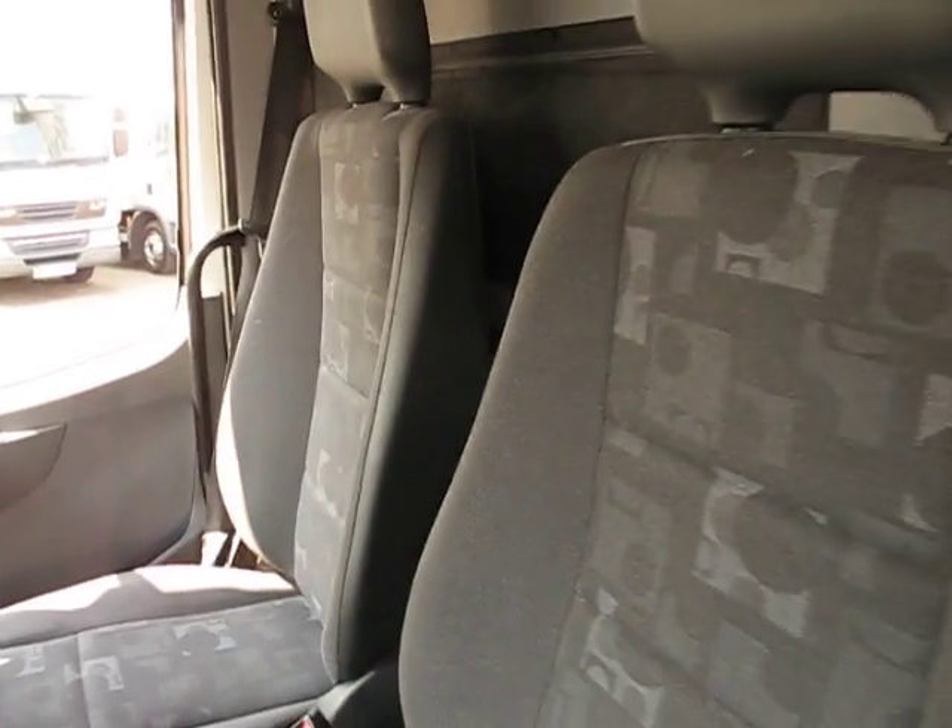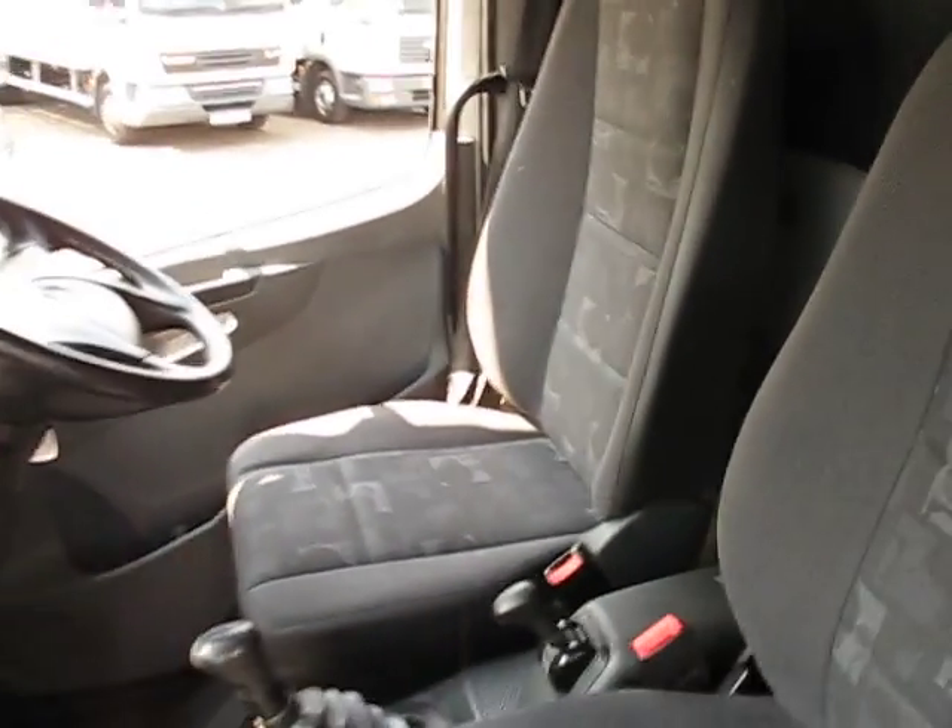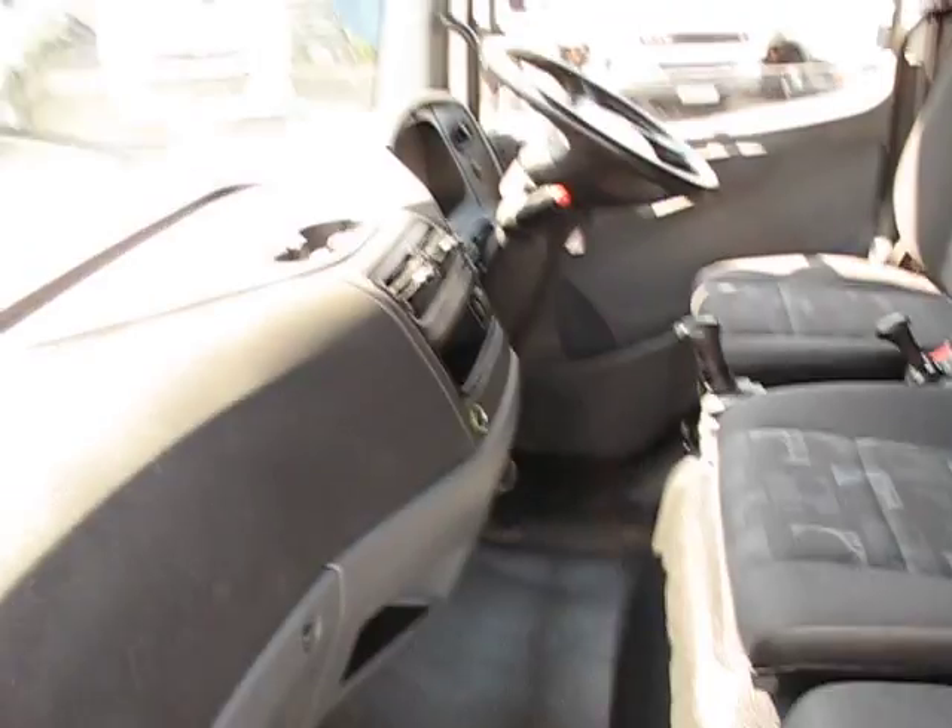They build them tough in Germany and there's no sign of wear and tear on this one. Beautifully prepared inside as you'd expect from Chris and the team. Let's take a look around the back.